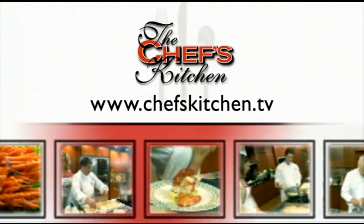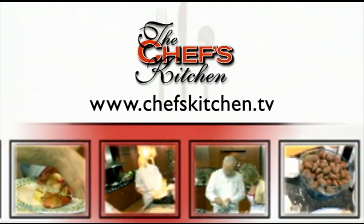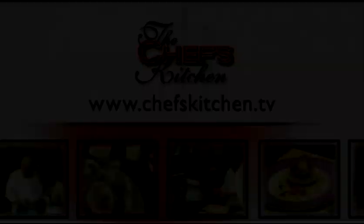To see today's recipe and all of the recipes featured on The Chef's Kitchen, log on to chefskitchen.tv. We'll see you next time.